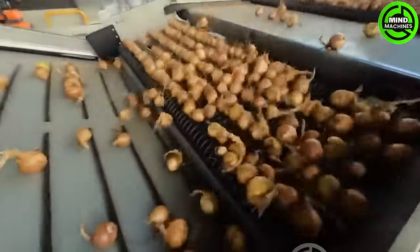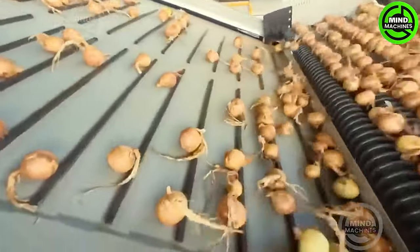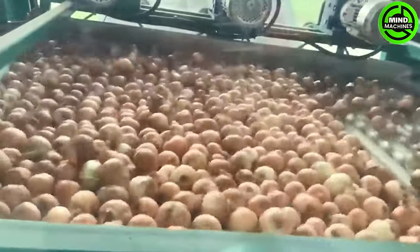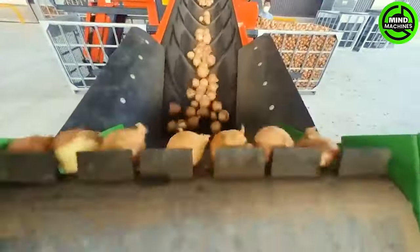Following the onion harvest, the produce undergoes transfer to the processing facility. Within the factory, onions undergo a partial peeling process before being carefully packaged into large bags.